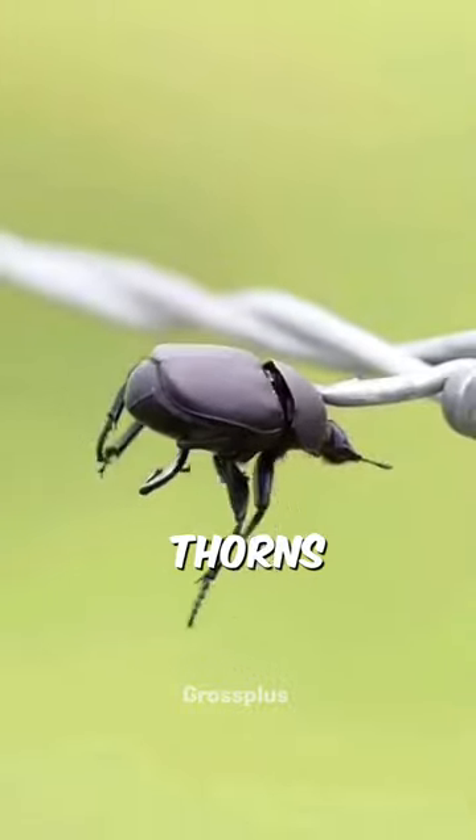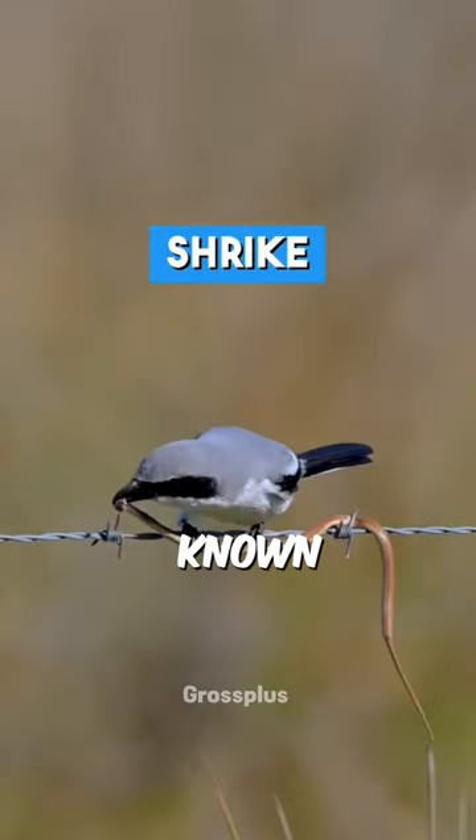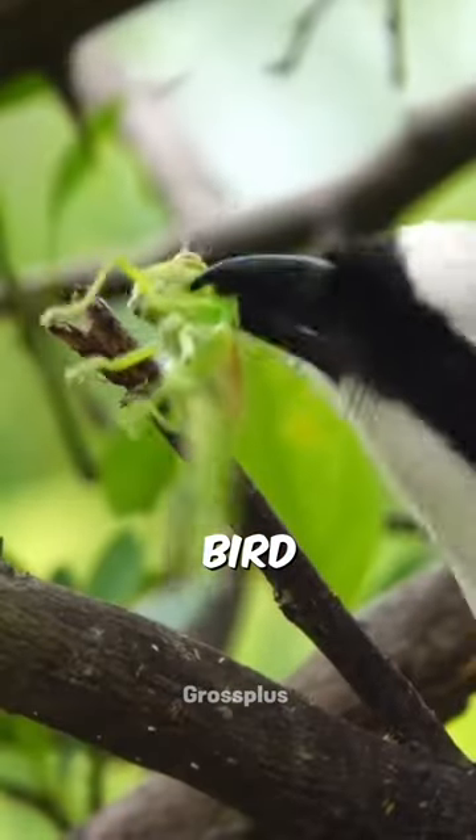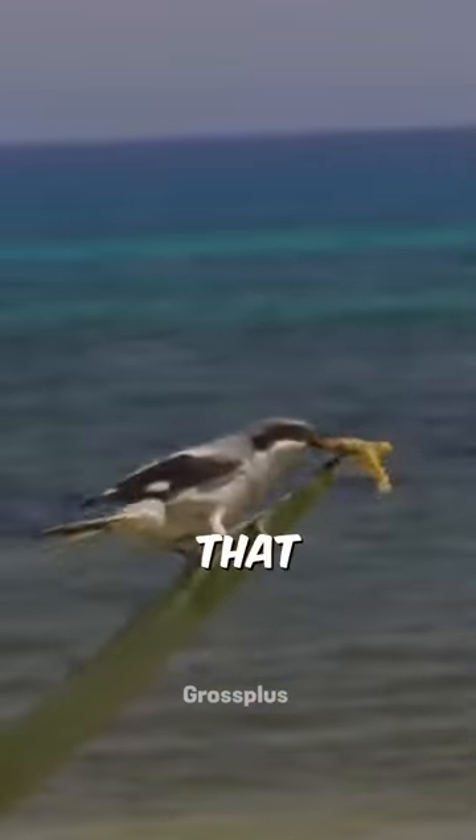If you see an animal caught in thorns, it's probably the work of a bird called a shrike, also known as the butcher bird. This bird puts its prey on things with thorns or sharp edges. Why does it do that?